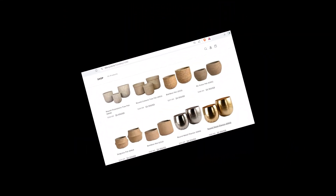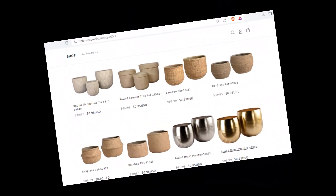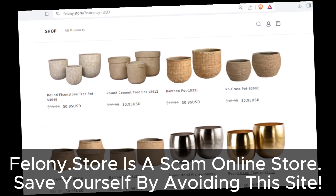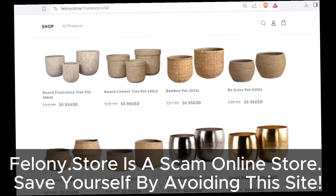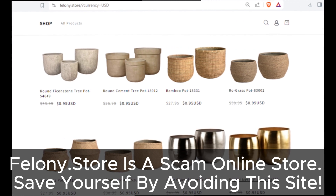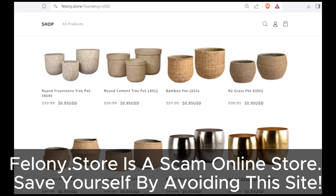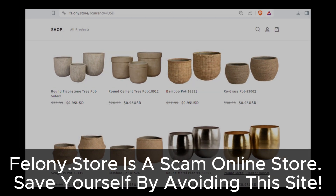So, to sum it up, if you stumble across Felony Store while browsing online, run, don't walk, in the opposite direction. Trust us, you'll thank us later. Thanks for tuning in, everyone! If you found this video helpful, give it a thumbs up and hit that subscribe button for more tips on navigating the wild world of online shopping. Until next time, stay safe and happy shopping!